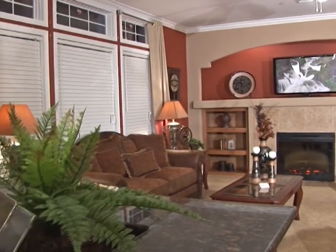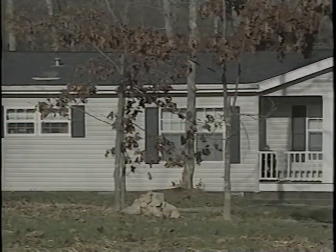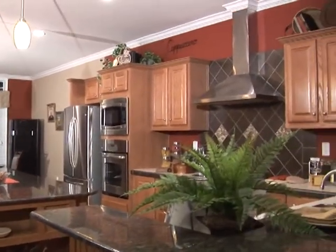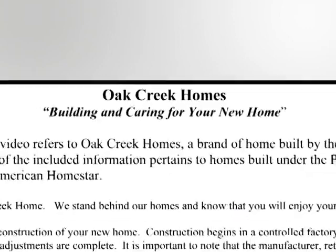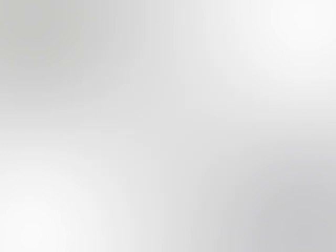You may be wondering, when will my new home be ready to move into? During the process of building and moving into any new home, the unexpected can occur and result in construction delays. In the next few minutes, we hope to prepare you for the delivery, installation, and ownership of your new home. Prior to viewing this video, your retailer should have handed you the video script. You will be asked to sign the script. Your signature tells us that you have viewed and understand the contents of this video. You will also receive a copy of the video and script to take home. Now, let's step through a few requirements for your construction site.